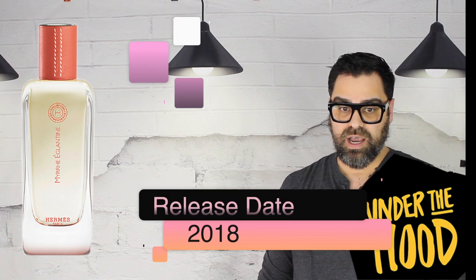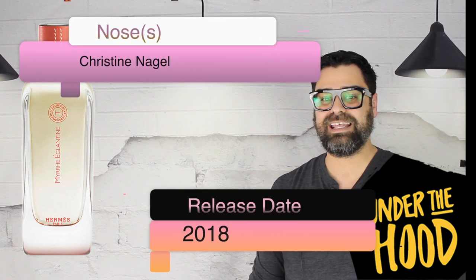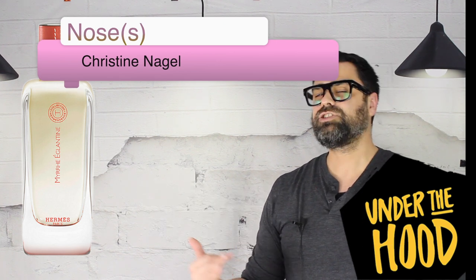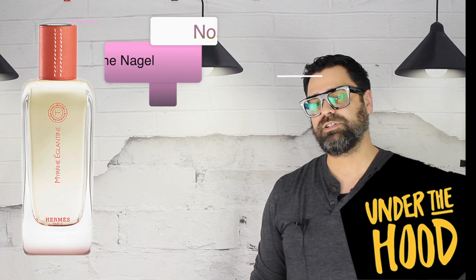Let's go under the hood and take a look at some stats on this one. It was released back in 2018, so this was one of her first Hermès Essences — if not her first. The nose is of course Christine Nagel. I feel she does just due to the brand of Hermès; she has been doing quite well, at least from the stuff I've sniffed.